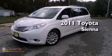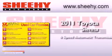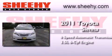This is a 2011 Toyota Sienna. This minivan has a 6-speed automatic transmission and a 3.5-liter V6.